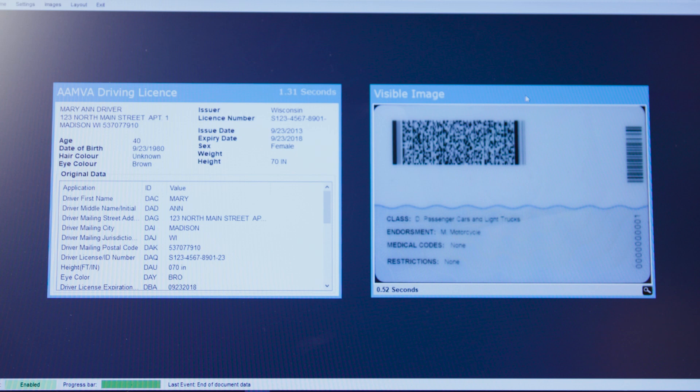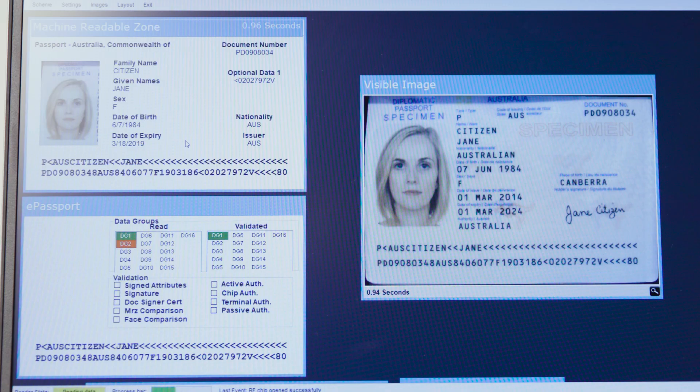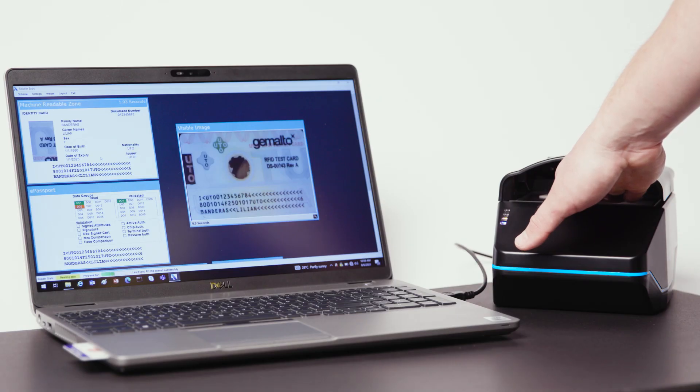RFID support allows the user to view the embedded chip in e-passports, e-IDs, and driving licenses with a chip, which helps to ensure the document is genuine.